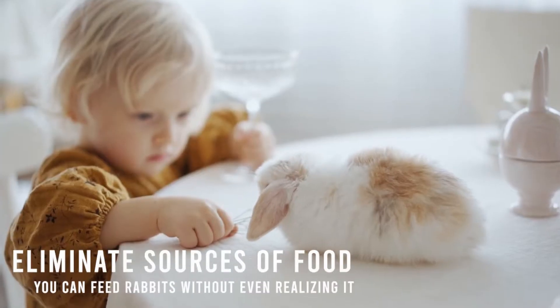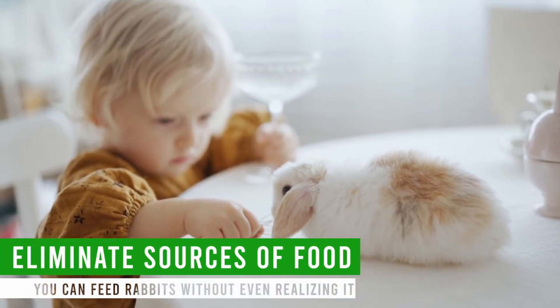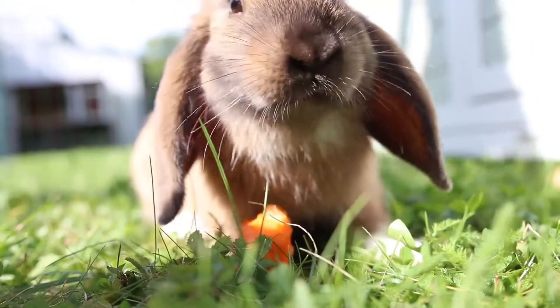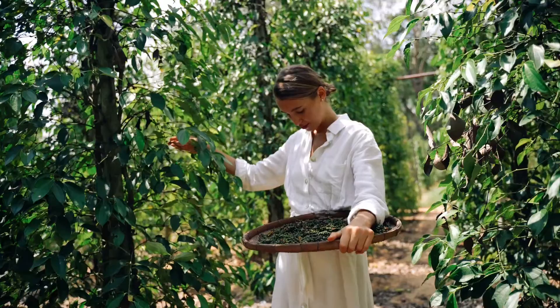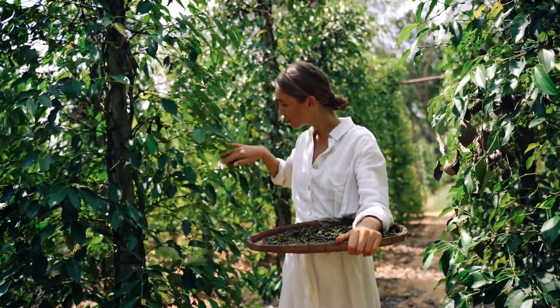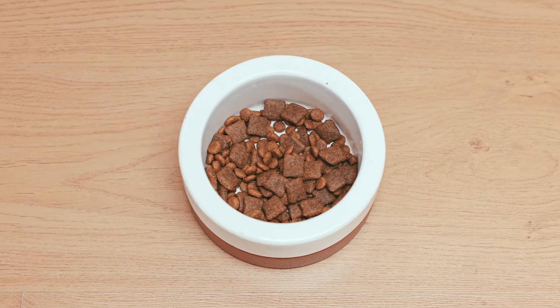First off, eliminate sources of food. You can feed rabbits without even realizing it, and they might wander around your yard daily. If you have fruit or vegetable gardens in your yard, quickly harvest them and remove any fallen produce. Keep pet food indoors, as leaving it outside will attract rabbits and other animals.